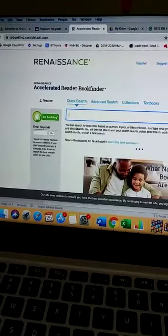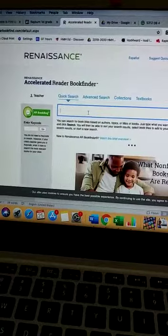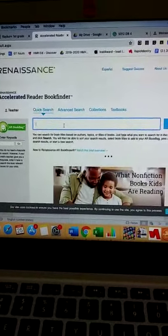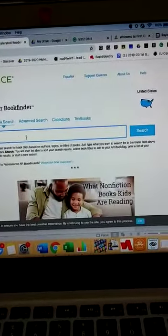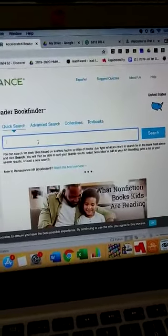Here you can put — it's going to ask you first if you're a parent, teacher, or student. You can just put parent and then it'll take you to this website. Here you are going to put the title of the book, just the way that it is on EPIC or any other book that you might want to know if it is AR testable or not.